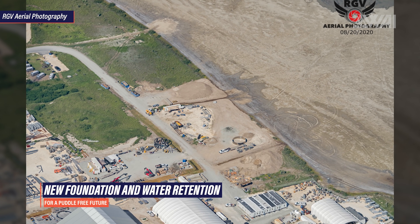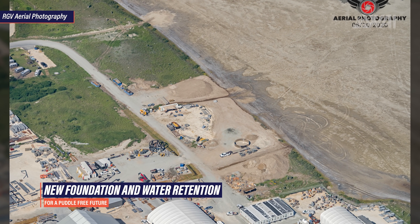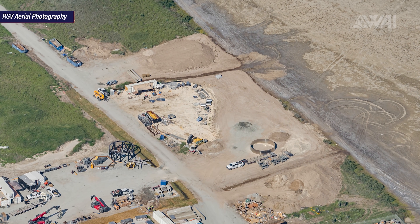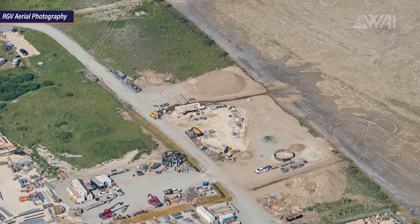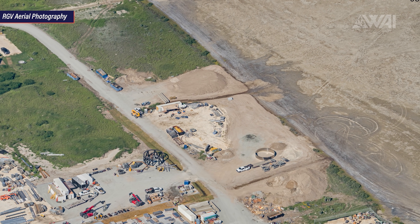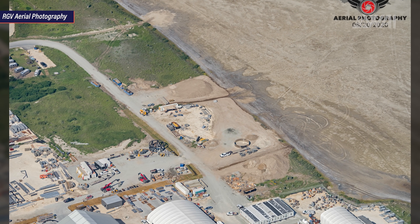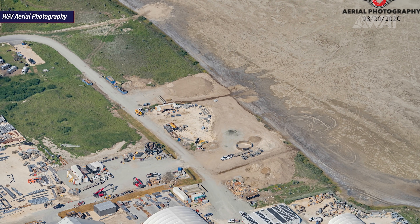Next to the large manufacturing tents, there is another area where SpaceX construction workers are preparing at least one new foundation. Ditches are being made to retain some of the groundwater. Boca Chica has a very high water table, so building here is not easy — as much groundwater as possible needs to be drained to make the ground dry. We can see the ditch continue on the other side of the road, so there may be more buildings planned there too.